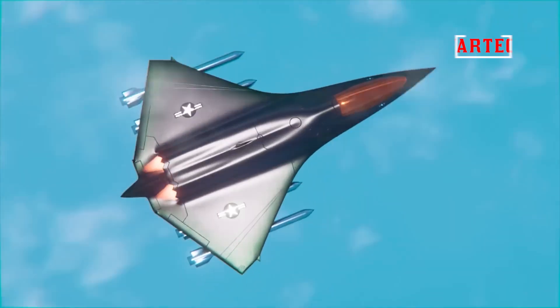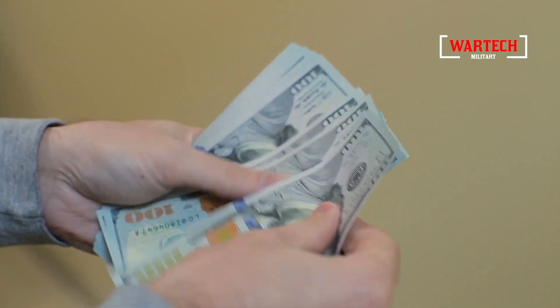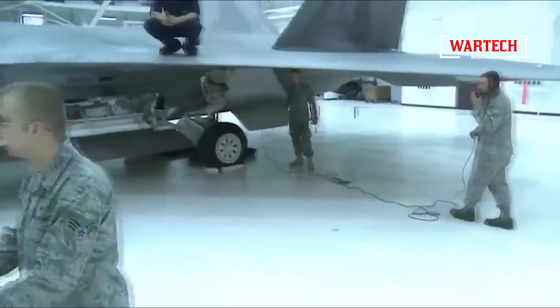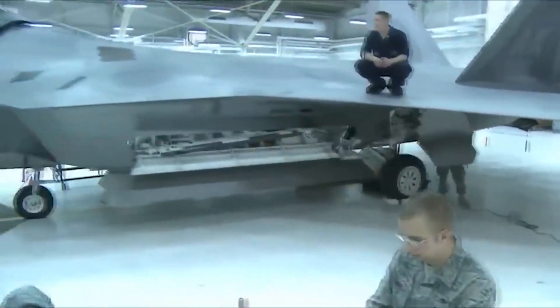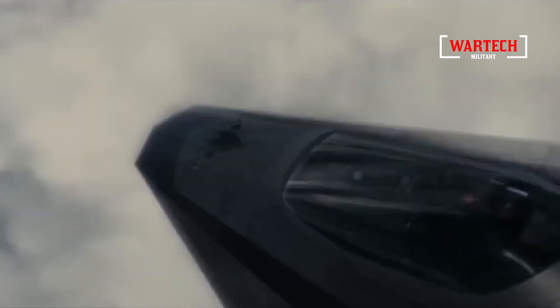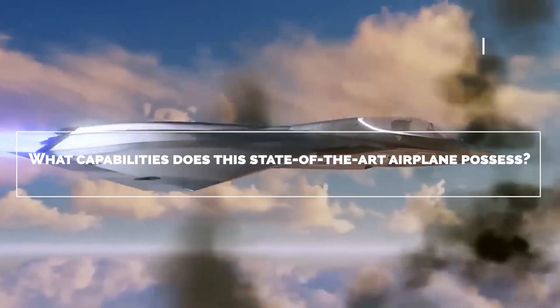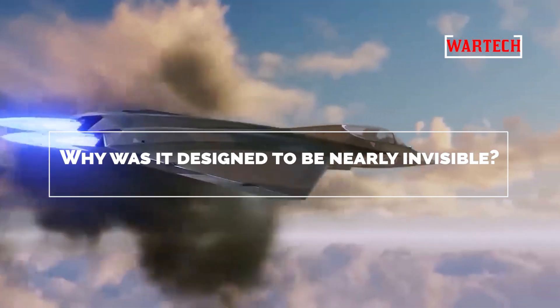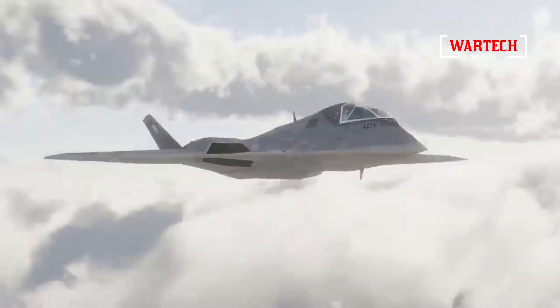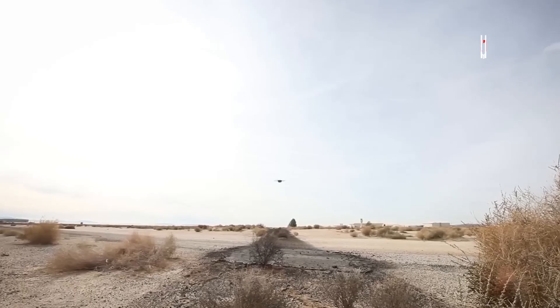The recent declassification of information on the top-secret X-44 Manta, a project valued at a staggering $300 million, has sent shockwaves through the world of military aviation. This revelation opens the door to one of the most mysterious and advanced aircraft ever developed by the United States. What capabilities does this state-of-the-art airplane possess? Why was it designed to be nearly invisible? And with a top speed surpassing the speed of sound, is there any defense against it? The answers to these questions could reshape our understanding of modern warfare.